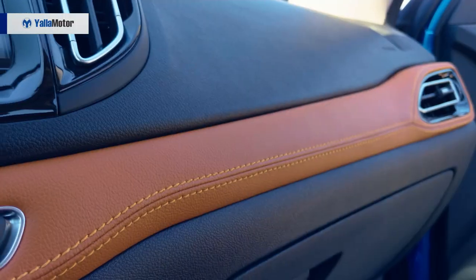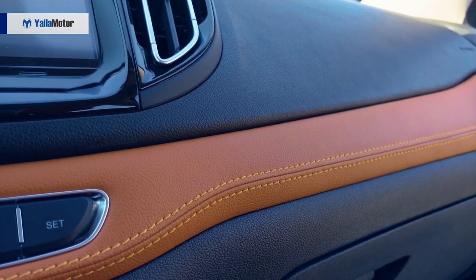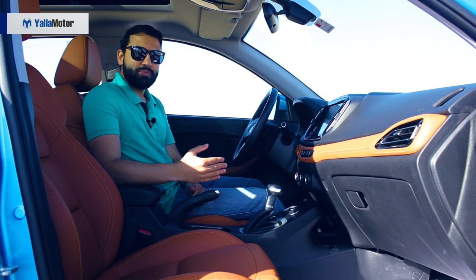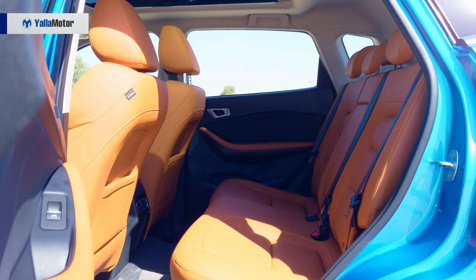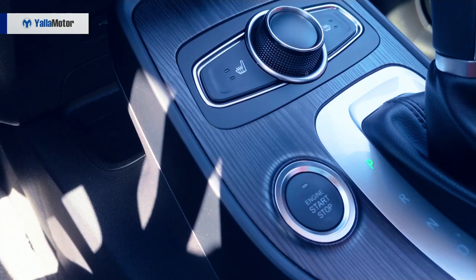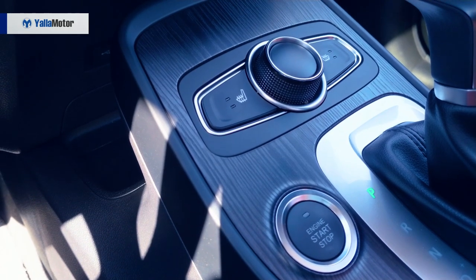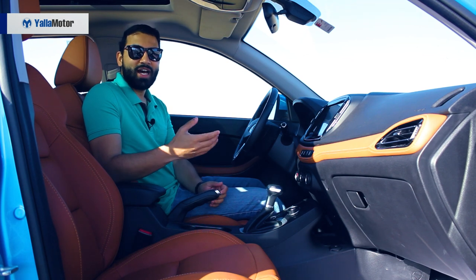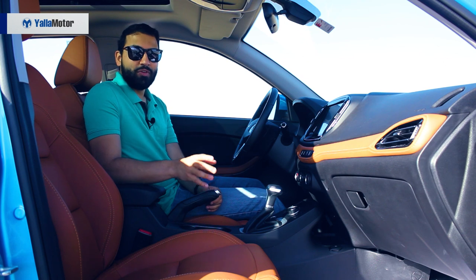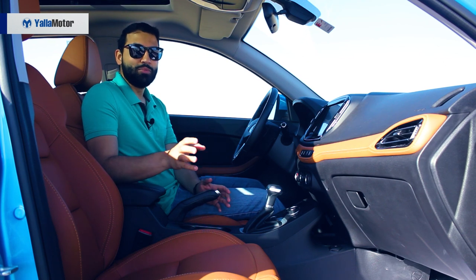A graceful mix of tan leather and dark plastics, the cabin is very well put together and offers plenty of space for those seated in the front and the back. Wood trim embellishes the door panels and centre console, while the impression of roominess is further enhanced with a full-length panoramic roof and an impressive 414-litre boot capacity.